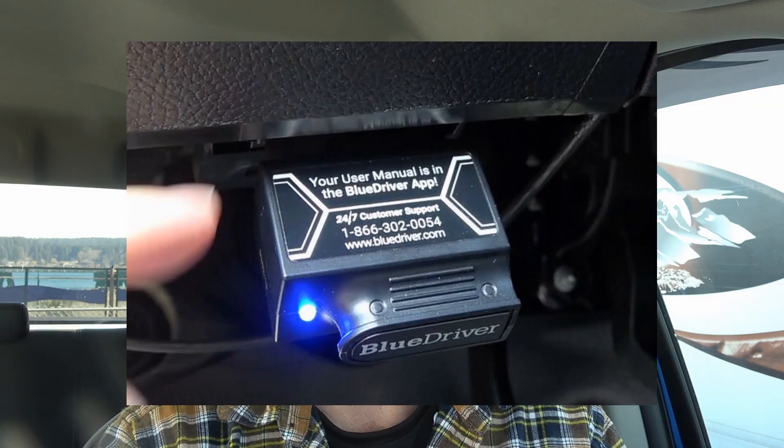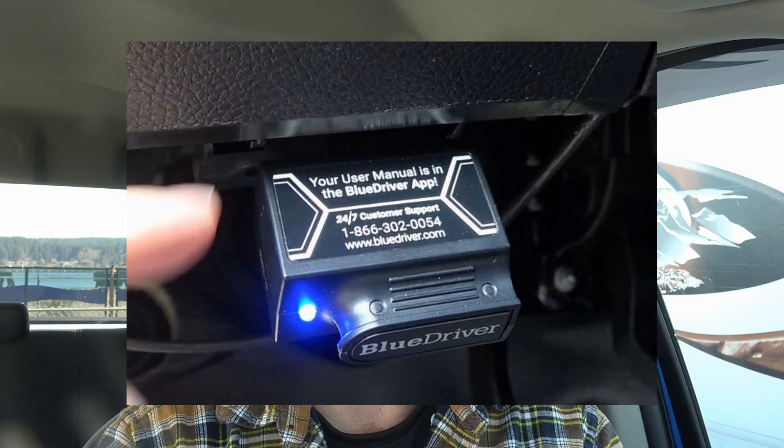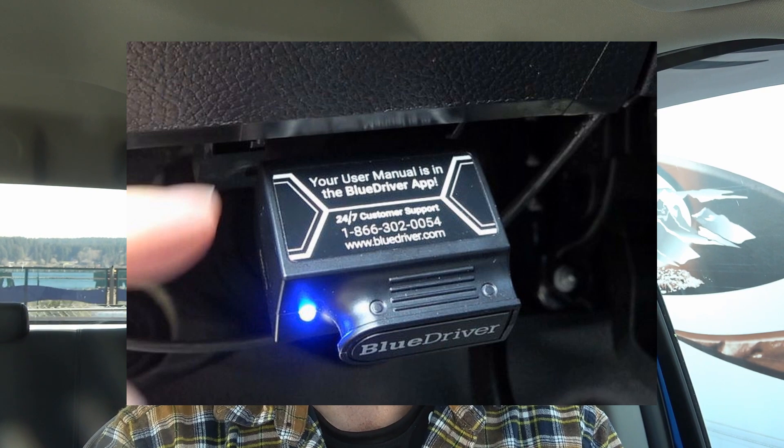I've been running the Blue Driver code reader through the truck and it hasn't spit out any fault codes at all, which is a good sign.